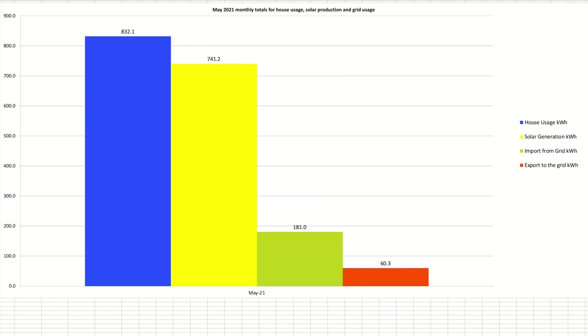This chart looks at the four data sources from the day-by-day chart. House usage shown in blue is the key one — 832.1kWh. Export to the grid was 60.3kWh over the course of the month, with import being 181kWh. We'll look at those figures in a little bit more detail in the next few charts.